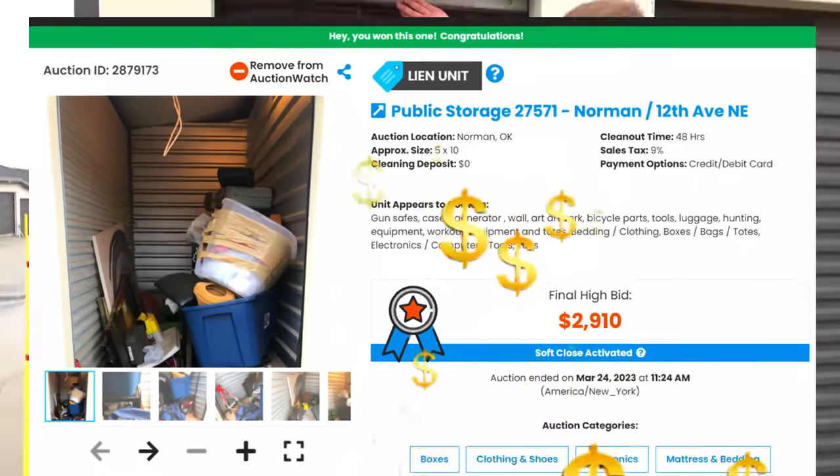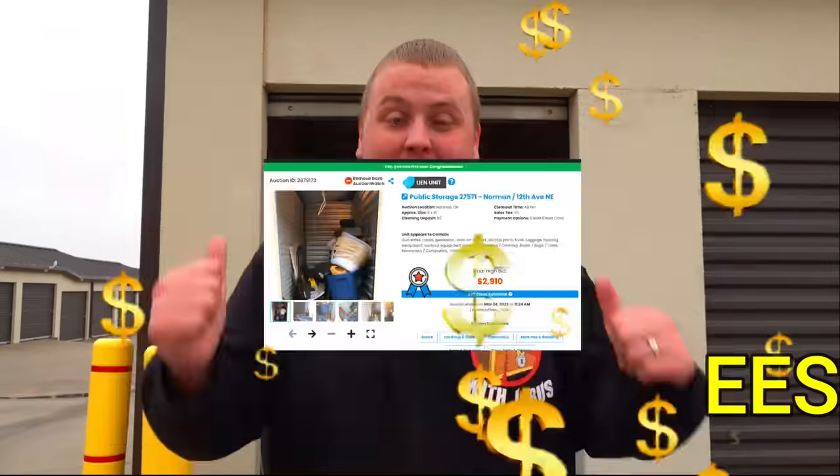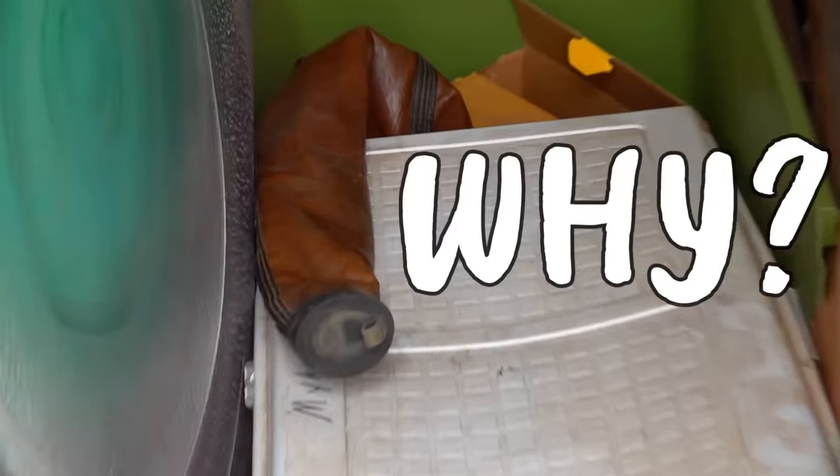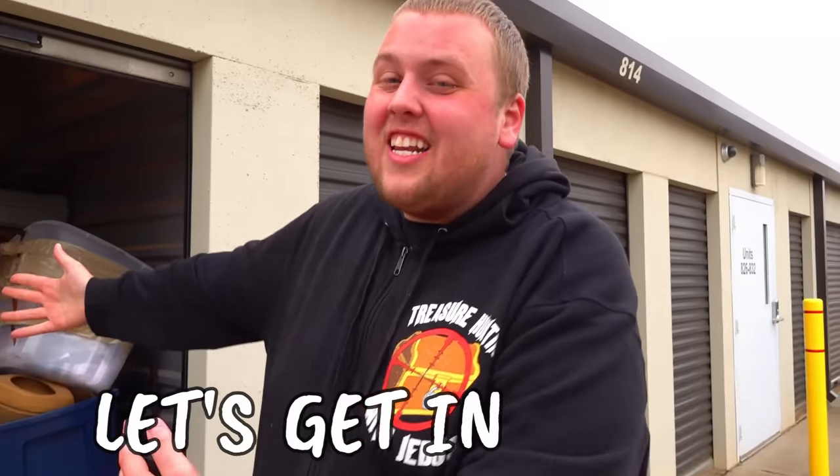We just paid $3,400 for this storage unit behind us - the most expensive one in the South right now. Why? Gun cases, a gun in the front, a gun safe. Let's get in there.